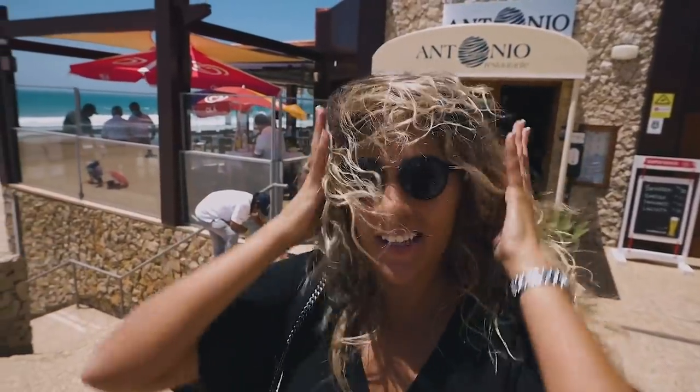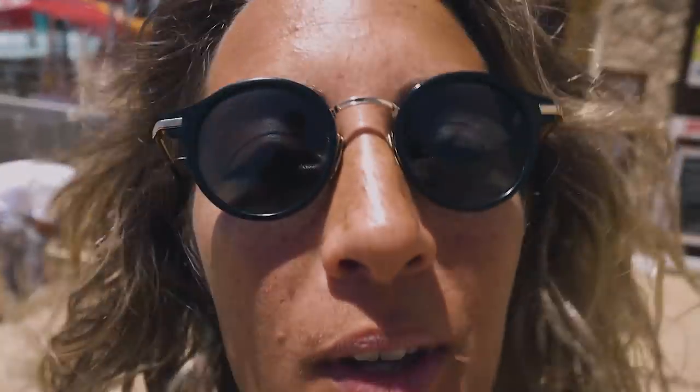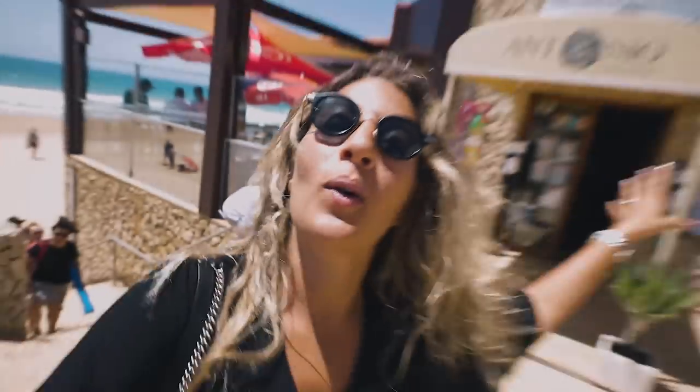What's up my boys, today we are doing a food tour, Algarve edition, and we are excited even though it's super windy and you might not be able to hear what I'm saying. I'm going to tell you that we are going to start here in O António.